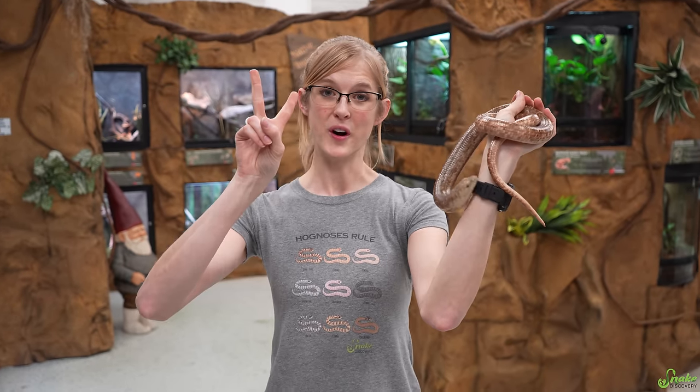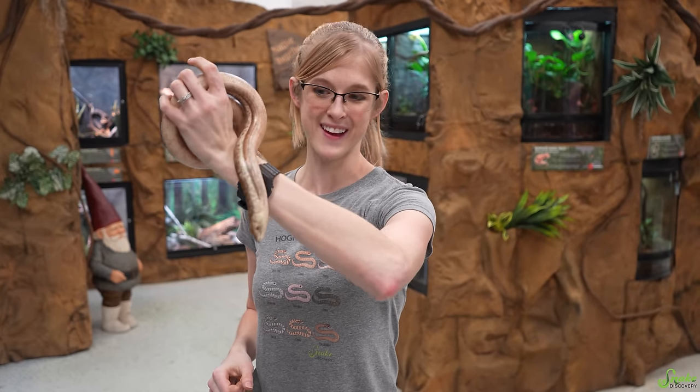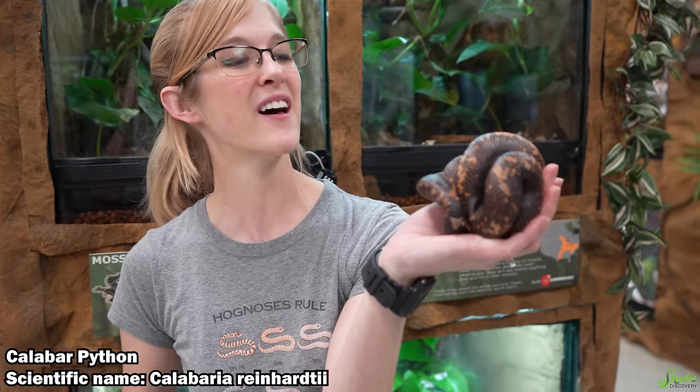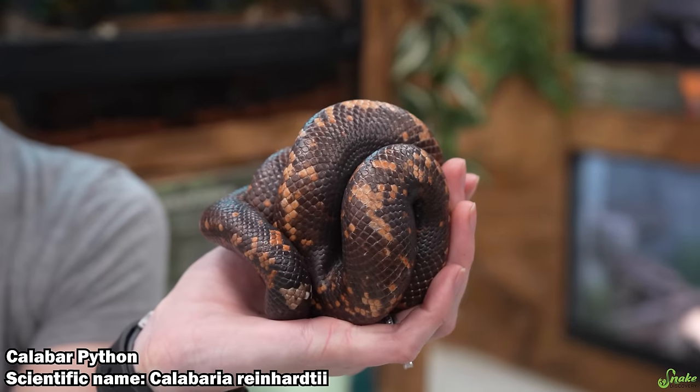Number two on the weirdest reptiles here at Snake Discovery is the European Legless Lizard — the lizard without legs. And finally, the number one weirdest reptile we have here at Snake Discovery. Honestly, this animal inspired this entire video. It is by far weirder than any other species in our opinion that we have here on display in our zoo. It is the Calabar Python, otherwise known as the Burrowing Python.